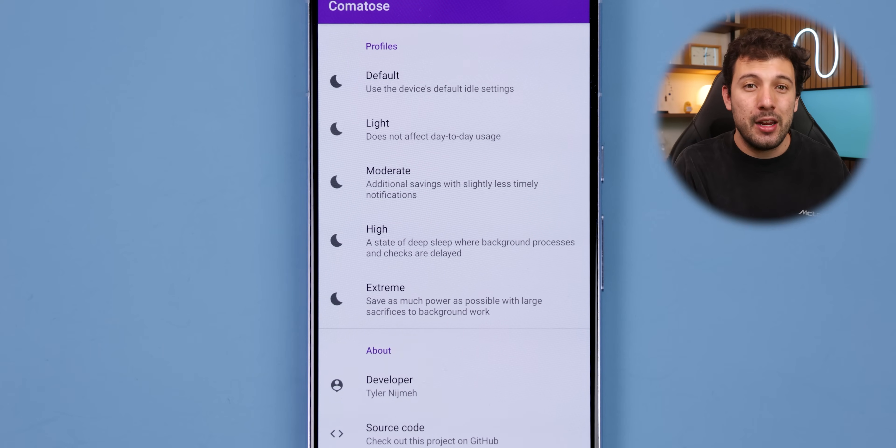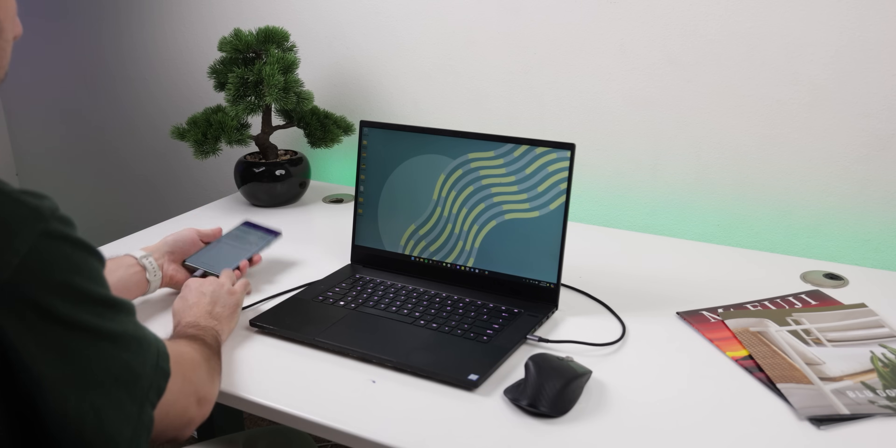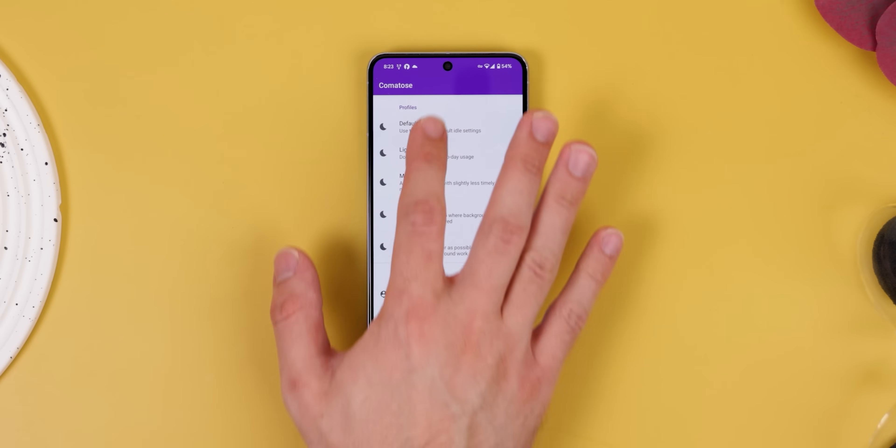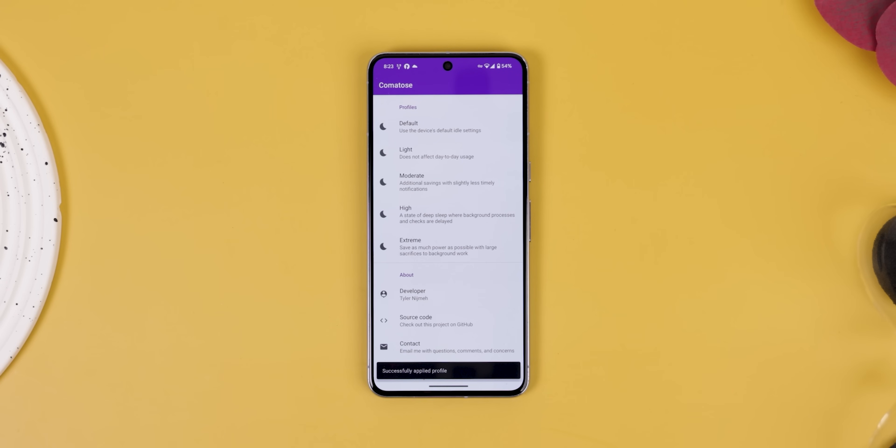You can opt for a moderate setting, which provides additional power savings with slightly delayed notifications, or choose a more extreme setting for maximum power conservation — even if it means sacrificing background processes. The best part is that Comatose doesn't require root access; you simply need to enable it with an ADB command when you first open the app. If you uninstall Comatose later on, remember to reset your device to its default idle state, otherwise your custom profile will remain even after the app has been removed.